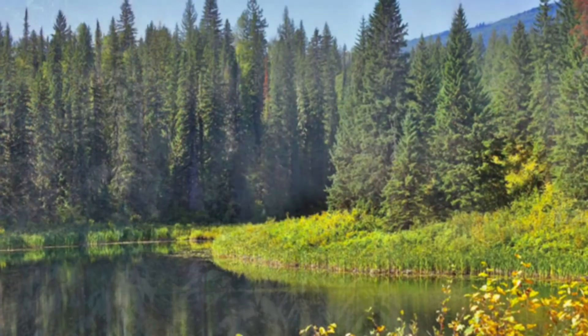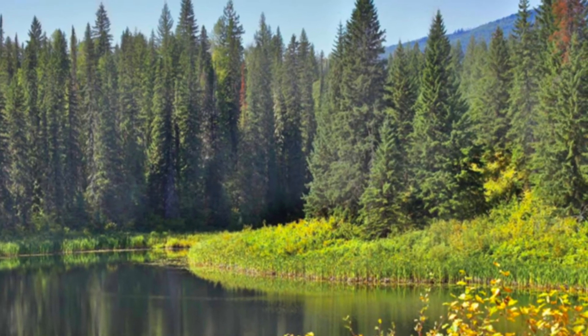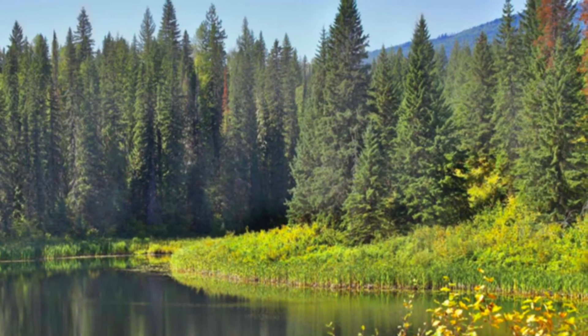Evergreens come in a variety of shapes and sizes, but they all have at least one obvious thing in common: they are always green. Are there any evergreen trees like these near your home?